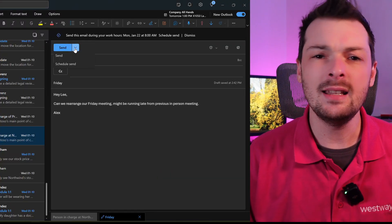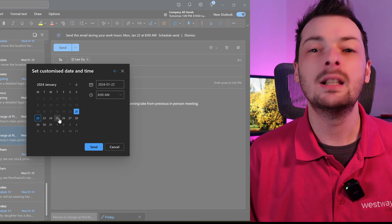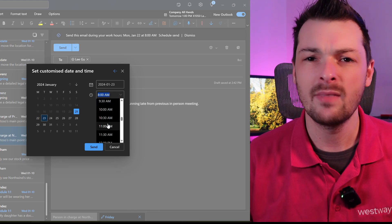If an email is super important you can pin it, which will keep the email at the top of that folder. When you need to send an email you can also schedule send. This lets you write those late-night emails and have them automatically send the next day, or you can use this feature to send emails in the future, such as reminders.